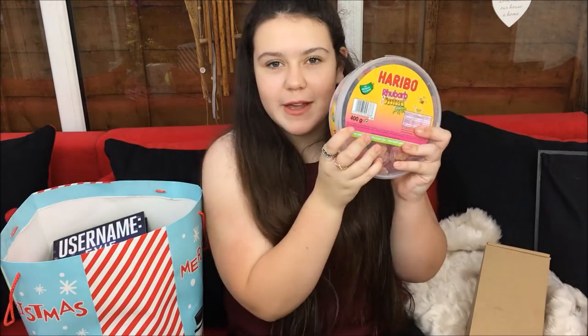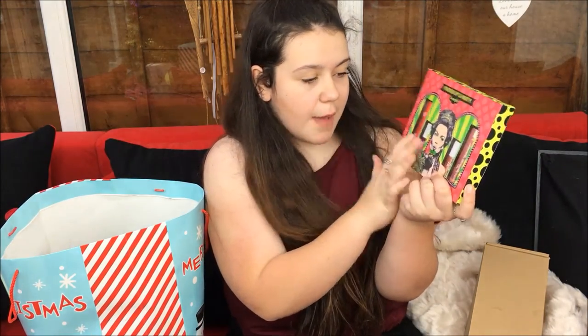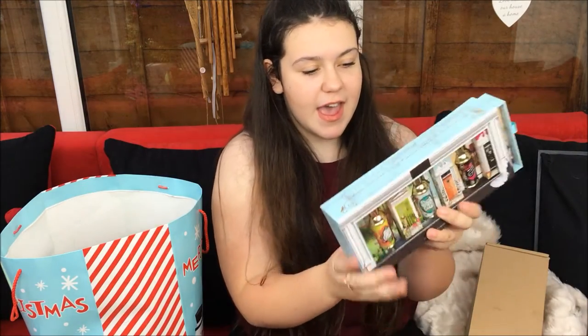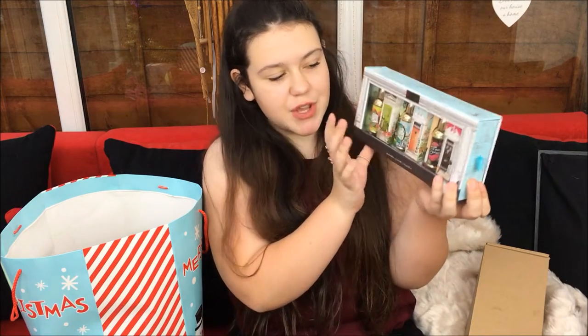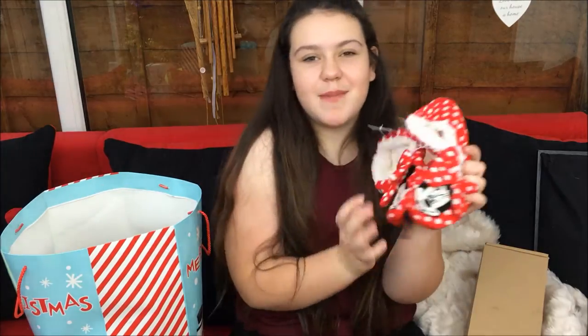From my mum and stepdad, I got an iPhone 6s in rose gold - I've put my Turkey case on it now but I love it, thank you so much. I got some rhubarb and custard sweets. I got George Sug's book, the Benefit Pucker Up and Party set which has two lip balms and two lip and cheek stains, and the Benefit Crescent Row set with three perfumes. I also got a Benefit shower cap, Benefit's They're Real Tinted Primer in full size, and some Mini Mouse slippers.